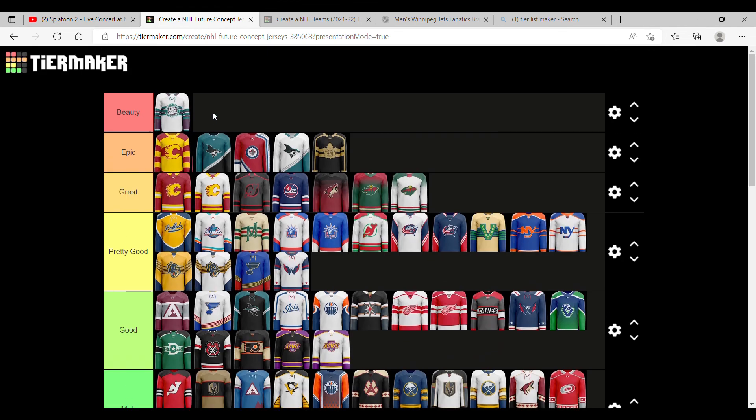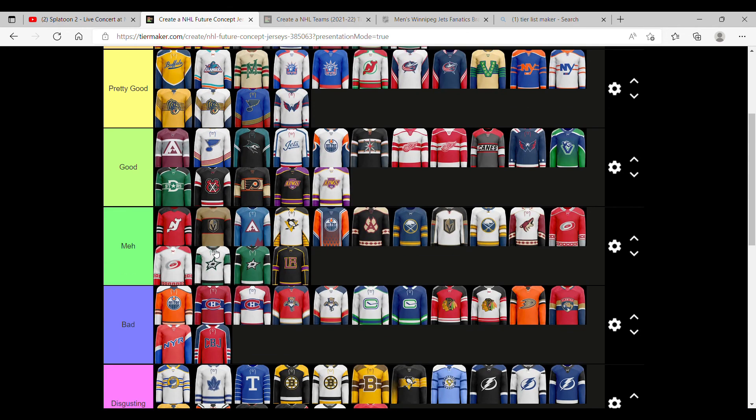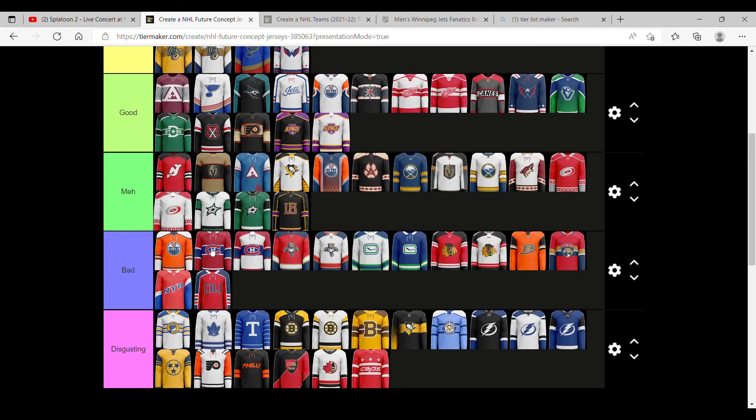Here's what we have. We have one beauty, which is the Anaheim Ducks. Epic: Flames, Sharks, Jets, Toronto. Great: two Flames, two Minnesota, one Jets, one Phoenix, New Jersey. We had a few Buffalo in good. I'm pretty happy with this. Leave your opinions down in the comments. And probably next video we'll rate the logos of the NHL teams. Thanks for watching.